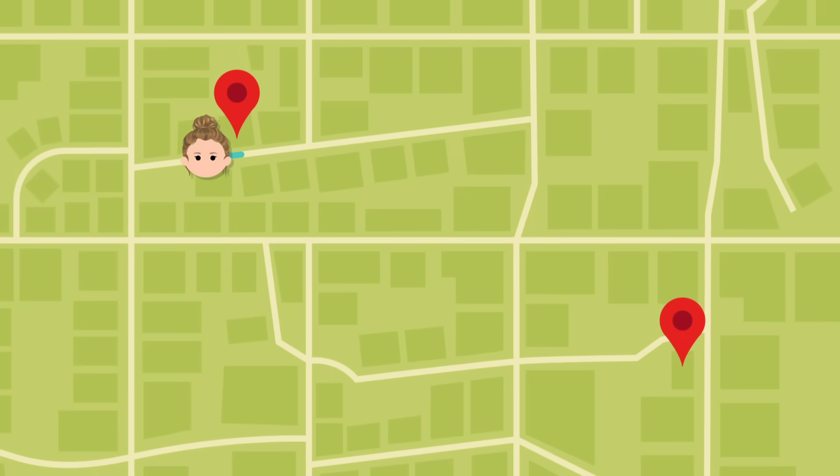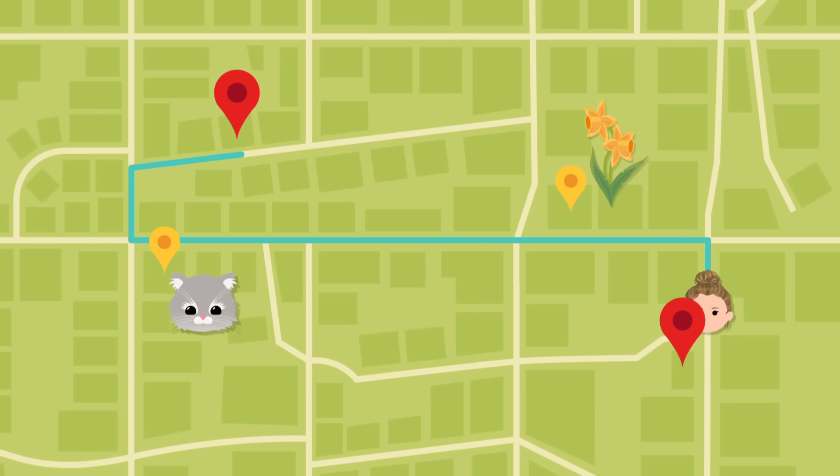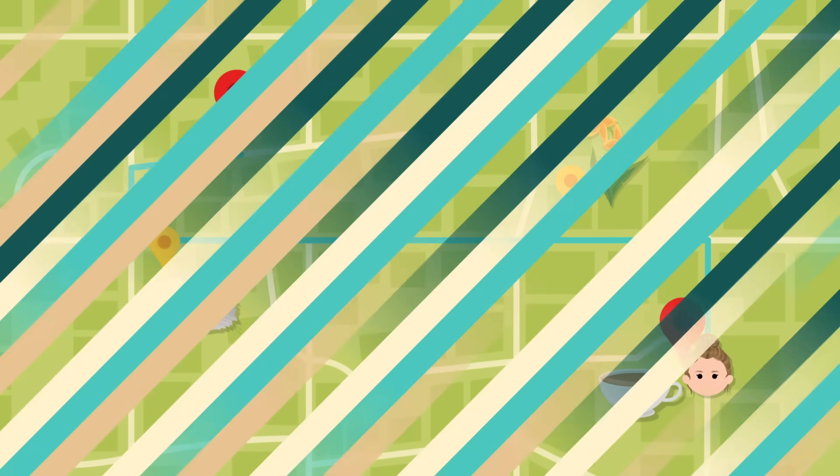From my house, take a left at the end of the street, go to the bottom of the hill, and take another left past the house where the gray cat is always sitting on the porch. A few blocks later, there's that beautiful garden along the side of the yellow house. Walk past there, take a right at the next corner, and the cafe is straight ahead. At least, that's the mental map I follow every morning.